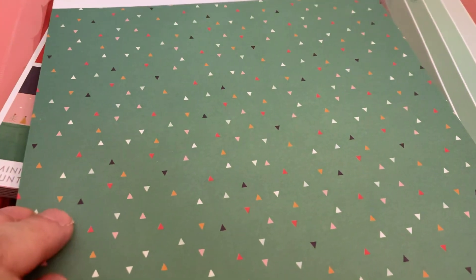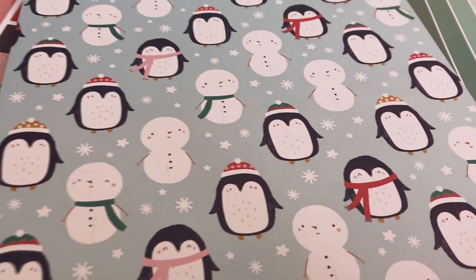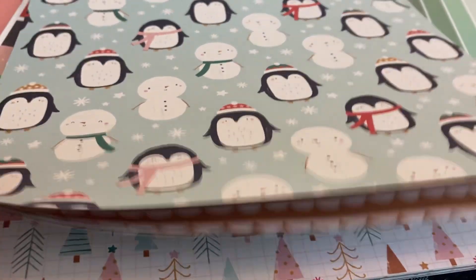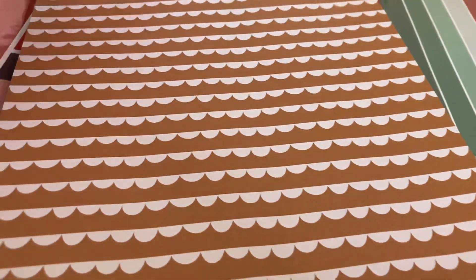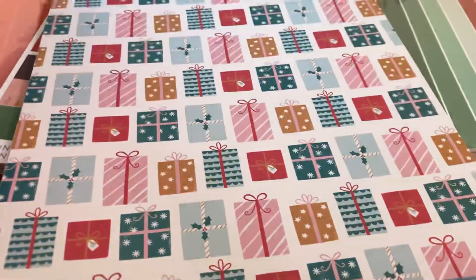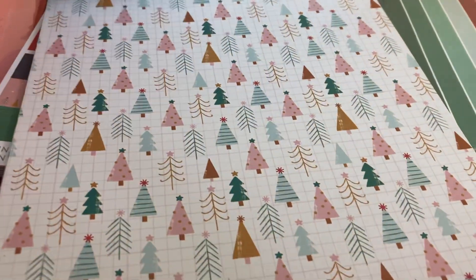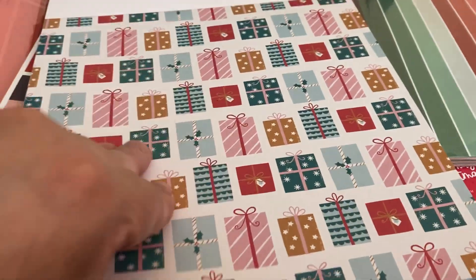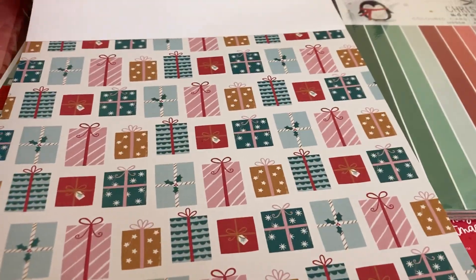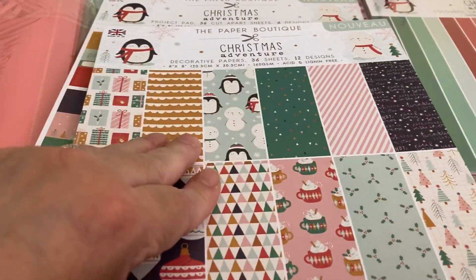They were like $11, so I thought that was a great price. Let me go out of my comfort zone and check something different from the collections and brands I usually buy. You get three of each print — a total of 36 sheets and 12 designs. The Paper Boutique also comes with matching paper, also eight by eight.